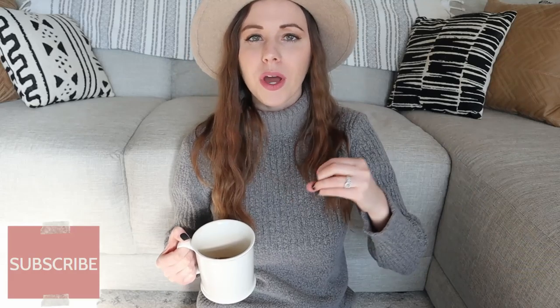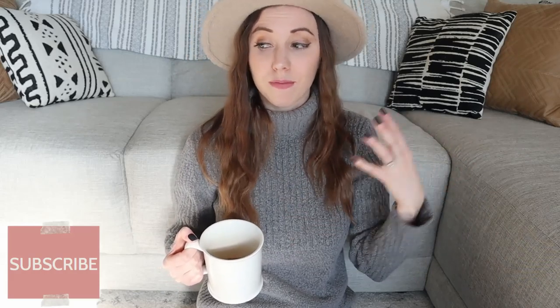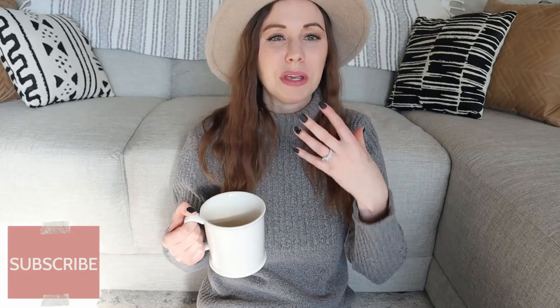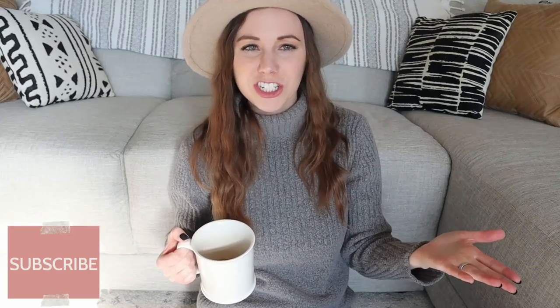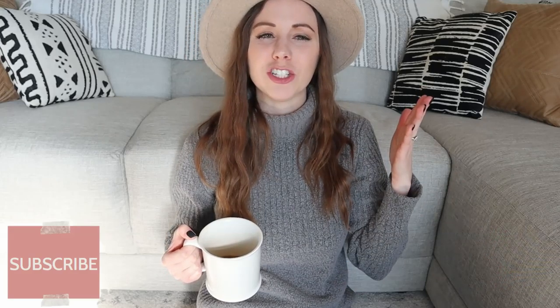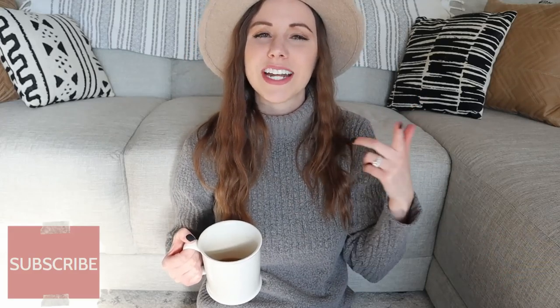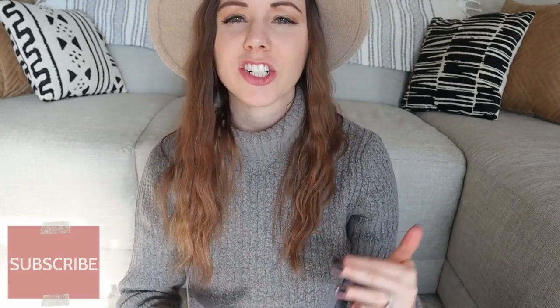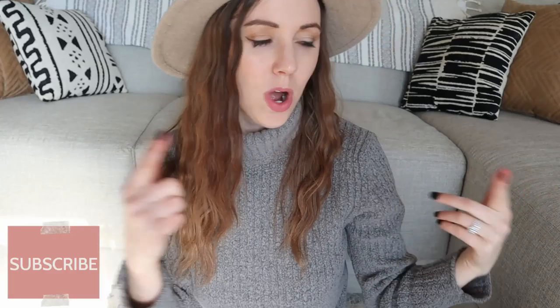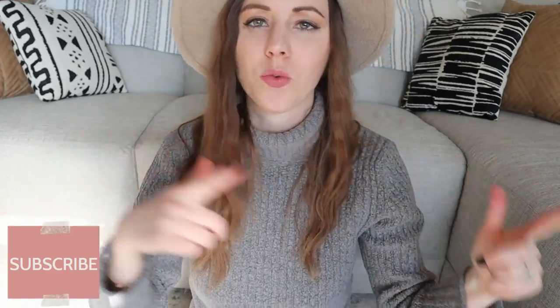I'm just so excited to share this with people who appreciate thrift hauls, so thank you for being here and thank you for watching. Let's go ahead and jump into my favorite thrifted home accent pieces. Disclaimer: these are not in any certain order, they are just 10 of my favorites, so one doesn't trump ten and ten isn't lower than one — they're just all my favorites.